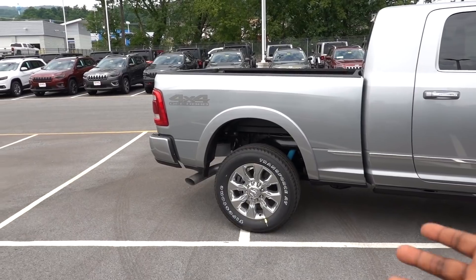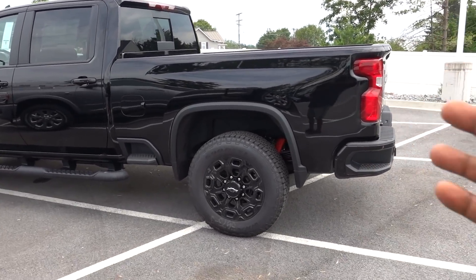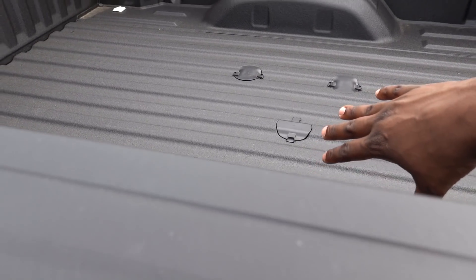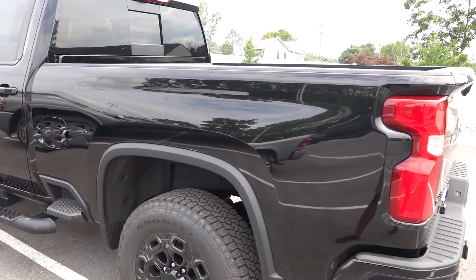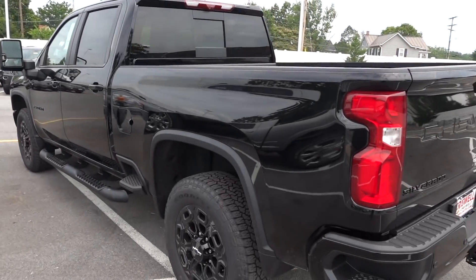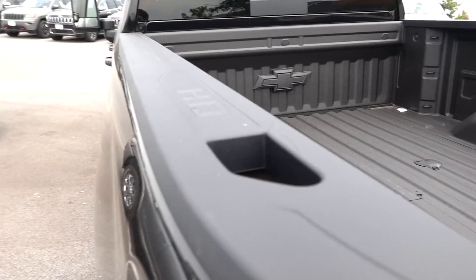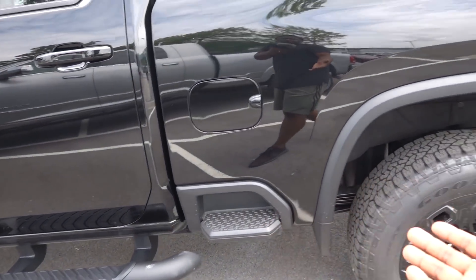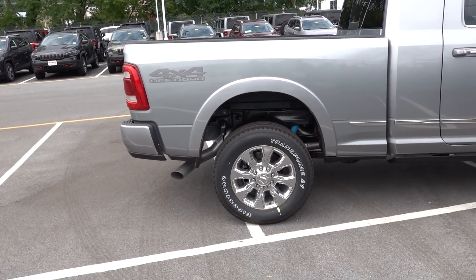As far as bed configuration, the Ram has a six-foot-four-inch bed. I like GM's bed better because it's a six-foot-nine-inch bed. One unique thing Ram does — with the fifth-wheel prep package they move the kingpin position slightly behind the rear axle, giving you more clearance for tight turns. However, the Silverado has the larger bed, and it also comes standard with steps on each side of the bed, whereas Ram only offers an optional step on one side.